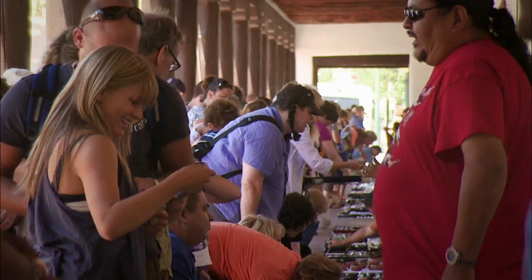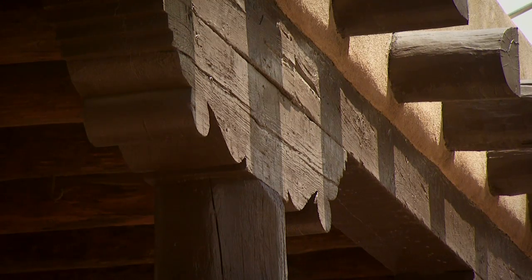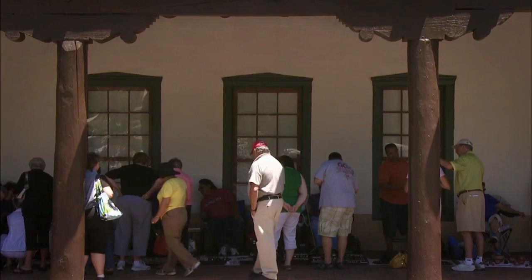The Palace of the Governors is living and breathing because it changed as the people who lived with it changed. And I often think about the stories that it could tell if these walls could talk.